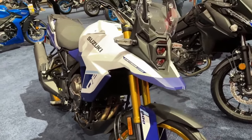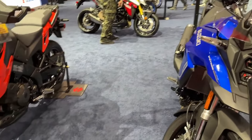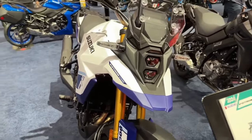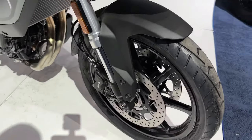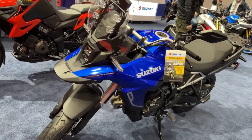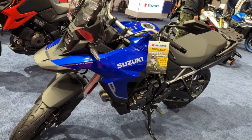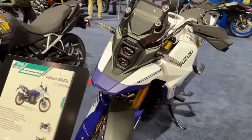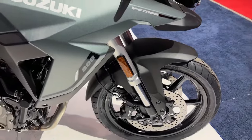Suzuki has launched the 2024 V-Strom range in the USA. The Japanese ADV has been offered in two variants: Standard and Touring. The bike has been updated on the mechanical and cosmetic front for 2024, and here's what we know about it.